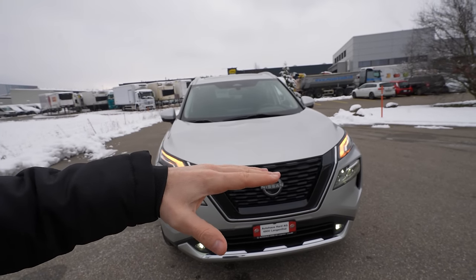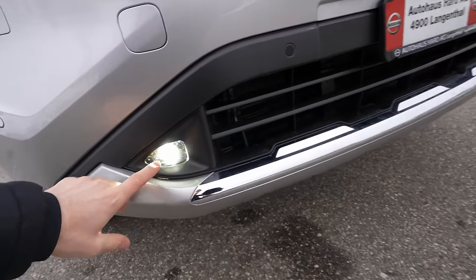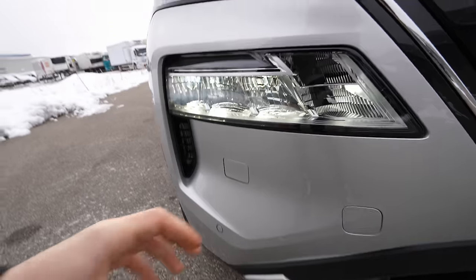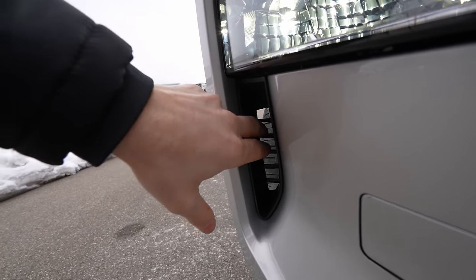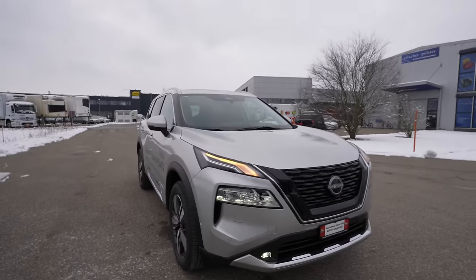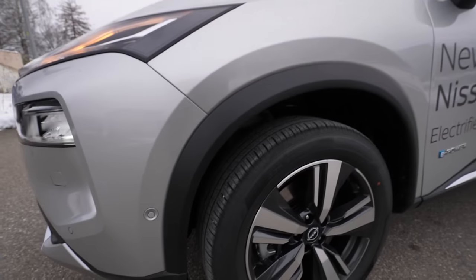Down here there are air intakes for the radiator, and I noticed there are active grille shutters that open and close depending on whether the engine needs cooling. There's also chrome on the lower bumper, LED fog lamps, and six front parking sensors. There are big air intakes at the sides — very useful for aerodynamics, channeling air around the wheel arches to reduce consumption.